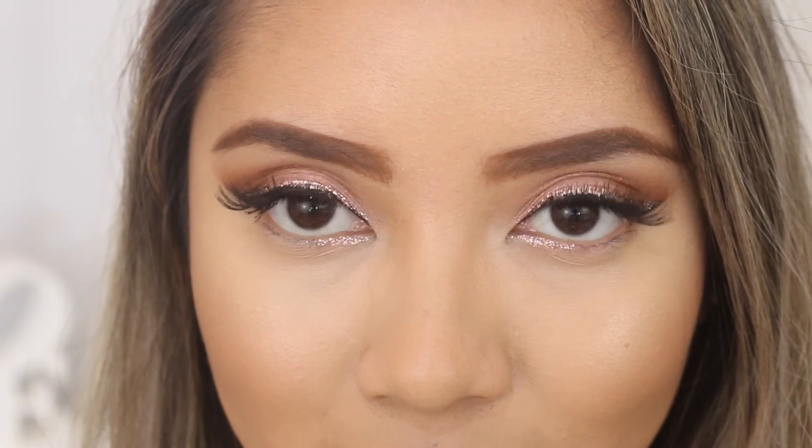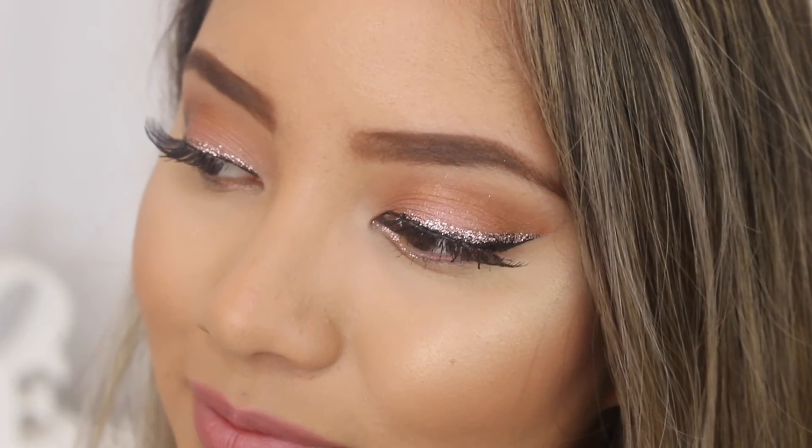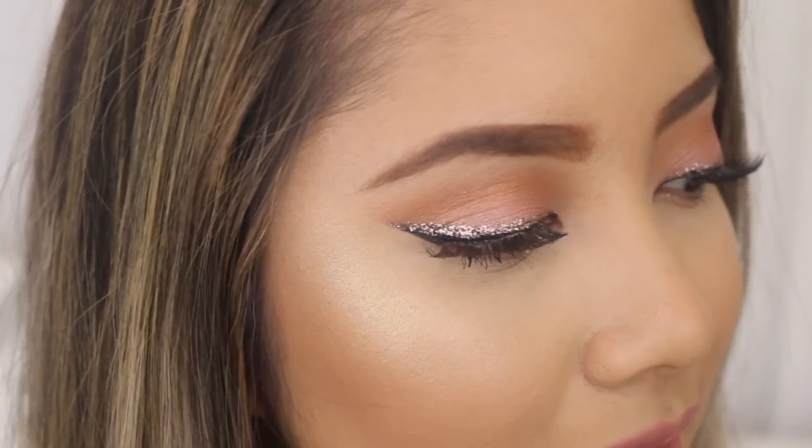That is the finished look — just my take on a daytime appropriate makeup look for Valentine's Day. Something a little bit different, not so much on the pink but definitely really girly and sparkly. I absolutely love the way this look turned out and I hope you guys did as well. If you did, please like, comment, share and subscribe. Definitely check out Rosie's channel — I'll leave all the links down below. I'll see you guys in my next video. Bye!